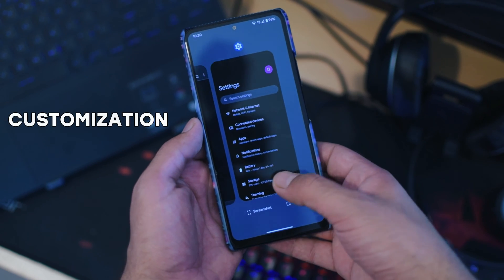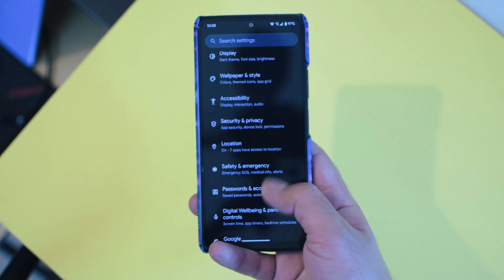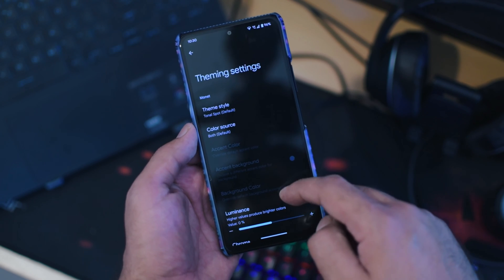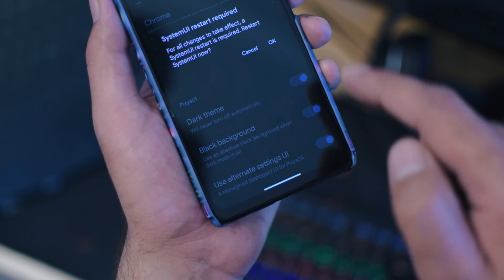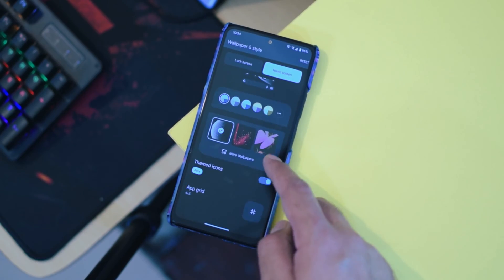Now let's talk about customization. Pixis OS might not be the most extensive custom ROM in terms of tweaking, but if you are into minimal customization, you are going to love it. It is like the Pixel Experience ROM but with a unique twist. It offers a separate theming section that allows you to choose between different styles, tweak backgrounds, and even use an alternate settings UI. These options combined with Material You theming will truly enhance your user experience.